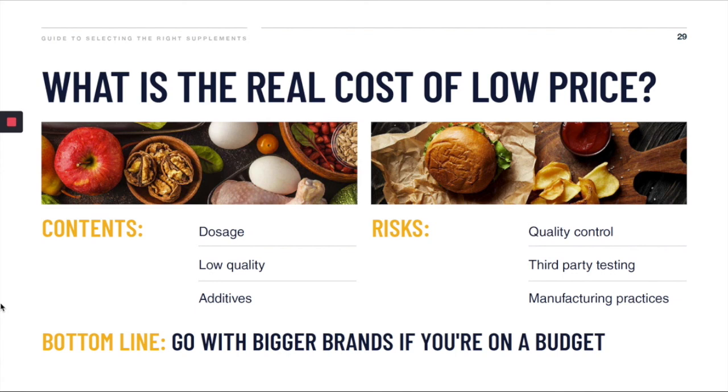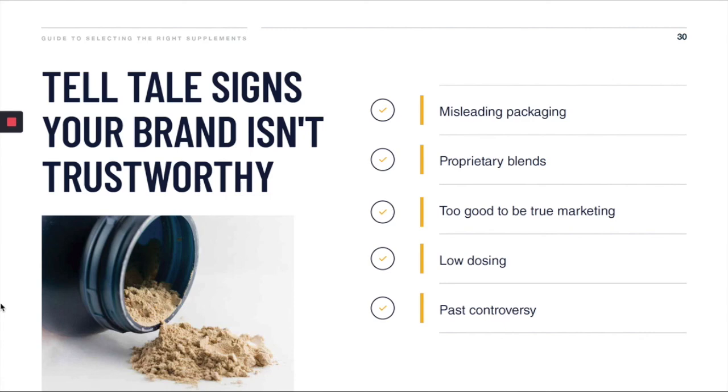My advice if you are on a budget is to go with bigger and reputable brands. They have much more to lose by selling low-quality products, and they have the benefit of volume to bring their prices down. Next, let's talk about trustworthiness. Here are some telltale signs the brand you're looking at isn't that trustworthy.